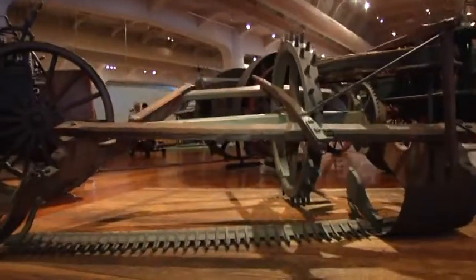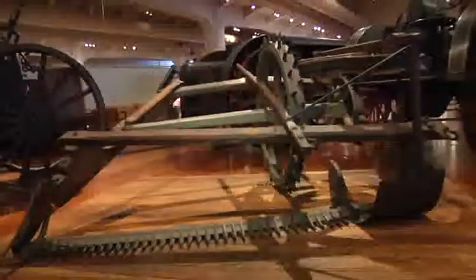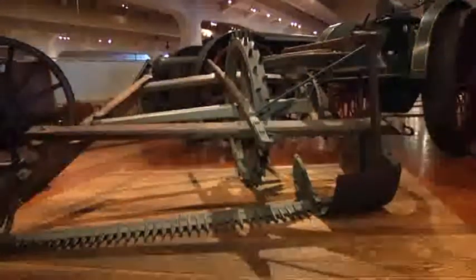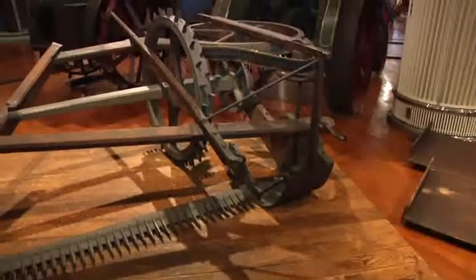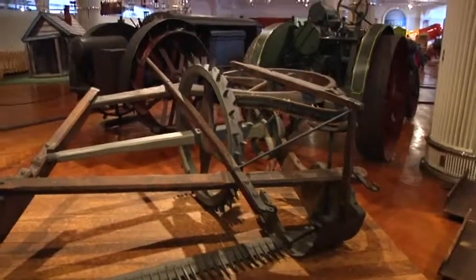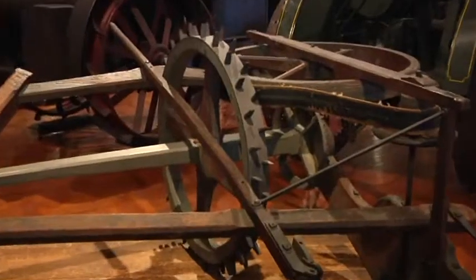This is Ambler's patent mowing machine, a horse-drawn device made about 1836. While it's not the first harvesting machine to be invented, this device is probably the oldest surviving harvester in existence today. Enoch Ambler invented the machine for cutting grass or grain by horsepower in 1834.